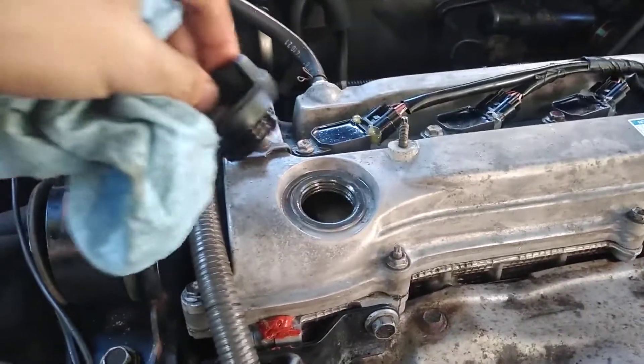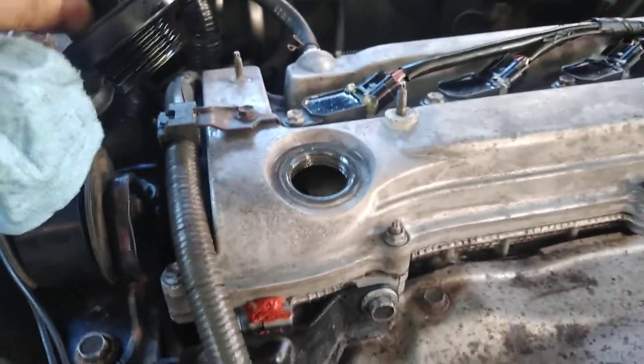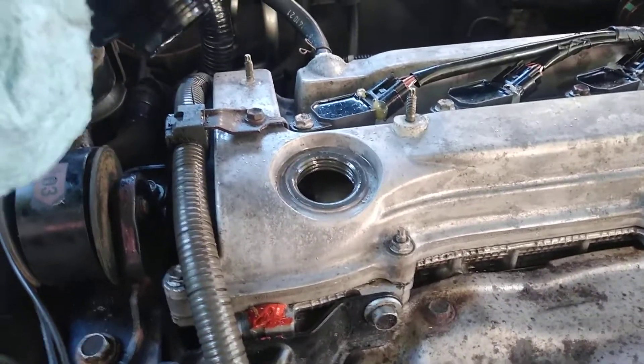So yeah, I'm not sure what this is, but I just want to know if anybody knows what that is. Thanks.